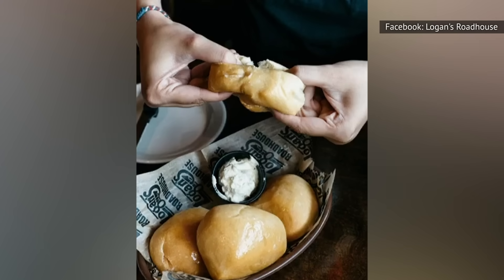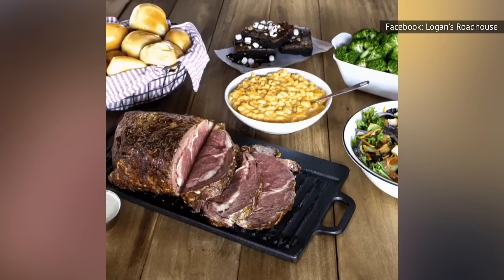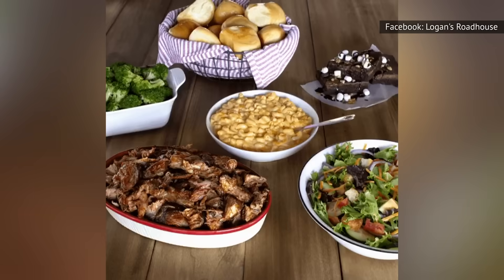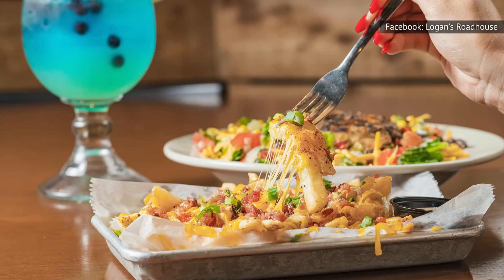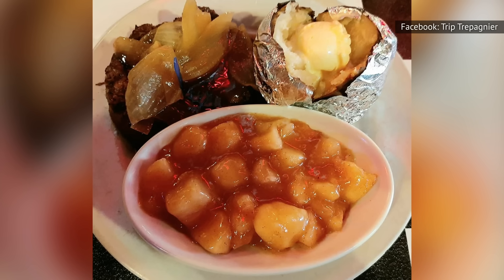Beyond serving great rolls, Logan's Roadhouse also has an excellent selection of sides. Although the menu options lean more traditional, there are a few unique dishes not found everywhere, including loaded fries, loaded sweet potatoes with marshmallows, and cinnamon apples.